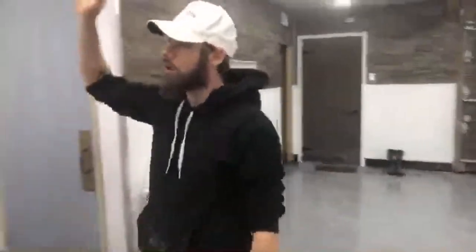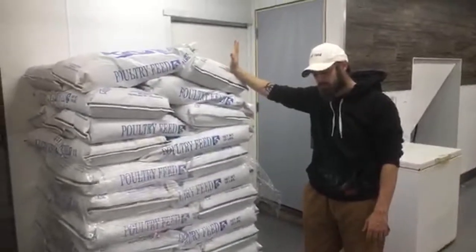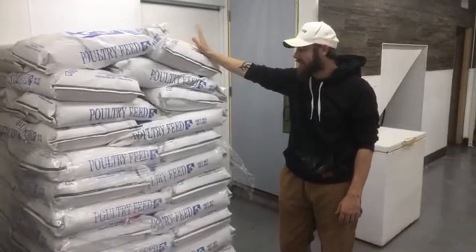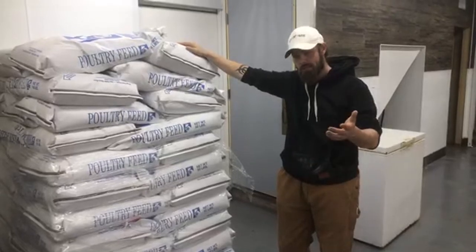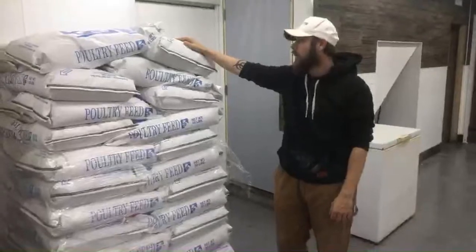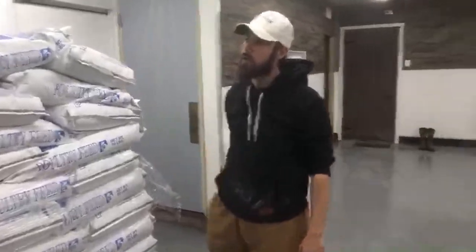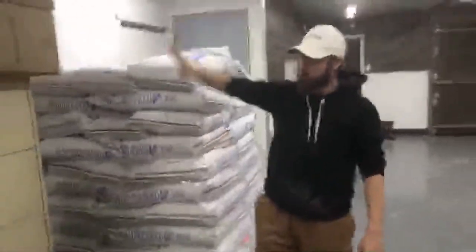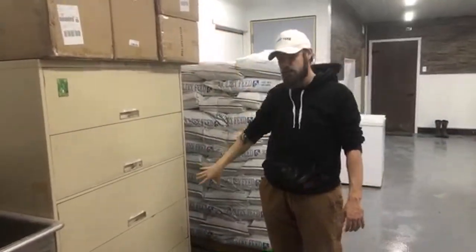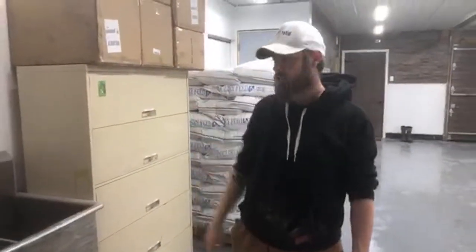This is our starter grower feed. We get this from Front View Feeds — they do have a website, frontviewfeeds.com, where you can check out if it's local to you. This is our starter grower feed, and this room is our brooder room which we'll get to. This is kind of our storage for supplies. We've got 24-count cartons, 30-count cartons, egg scissors, things like that. We do sell those, but we also use them for our corporate accounts as well. Three-basin sink, just because everybody should have one.